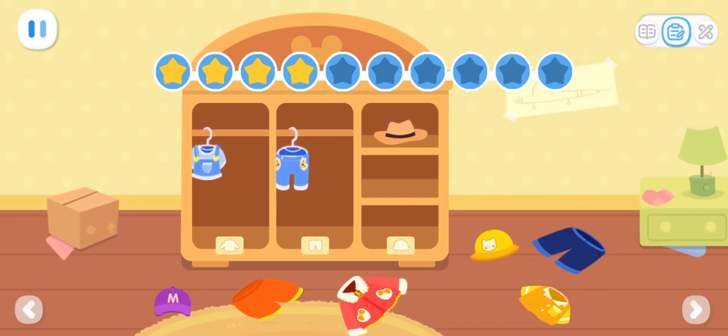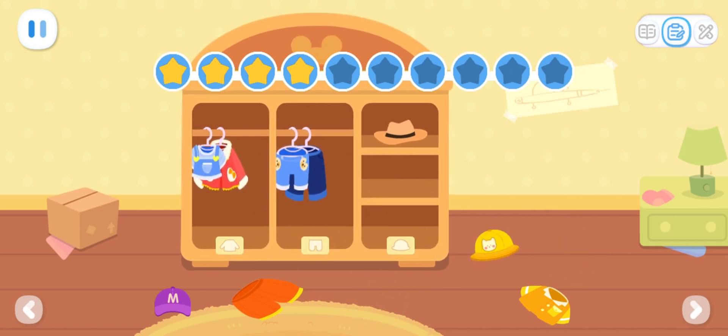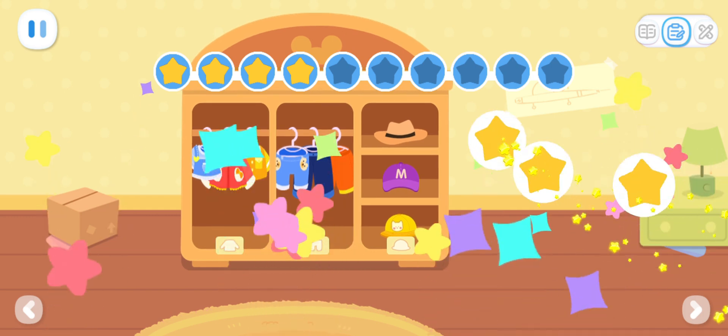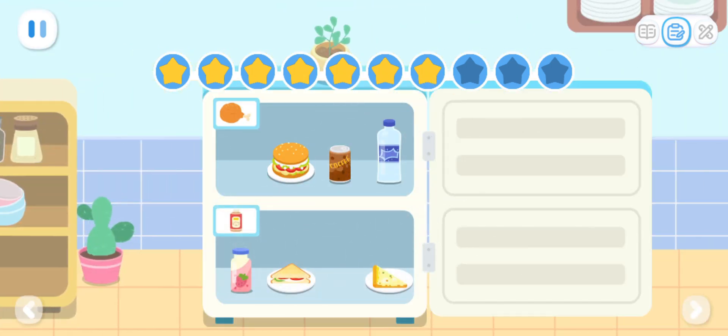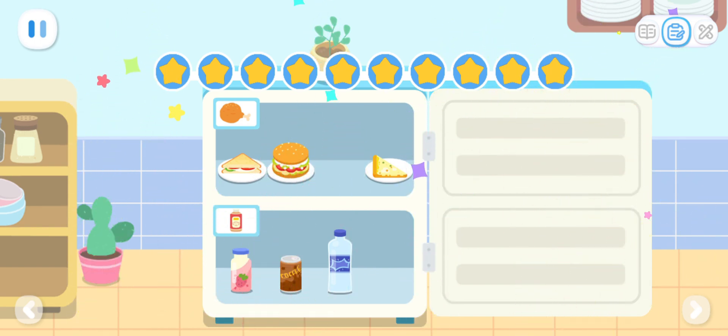The house is so messy! Go and tidy it up! Great! The room is tidy now! Can you separate foods and drinks? Great! They're all put away!